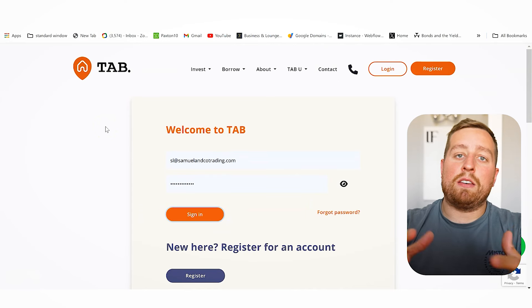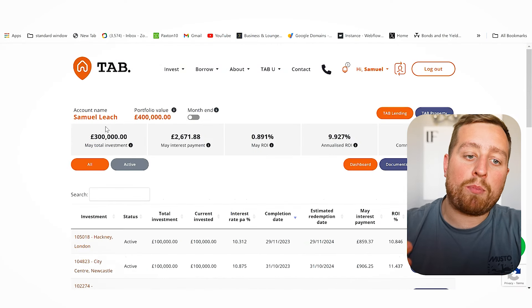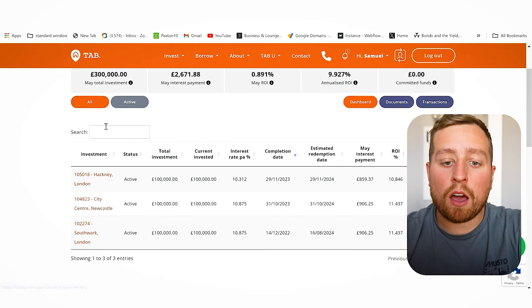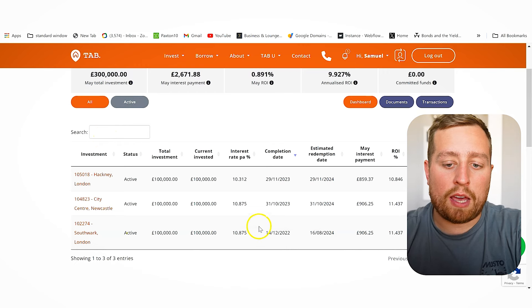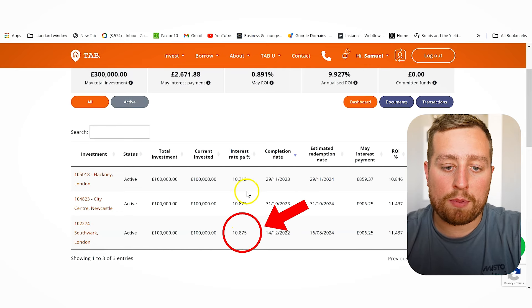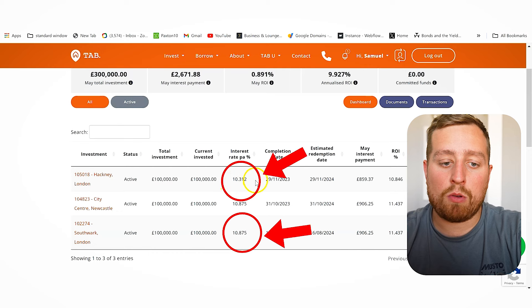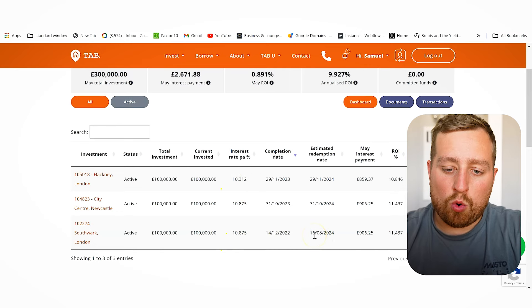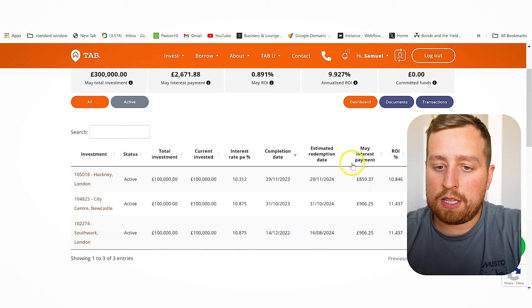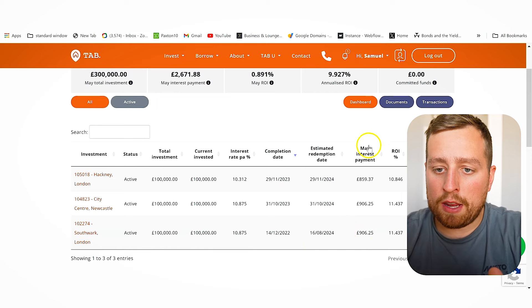In the afternoon I'm also reviewing my bridging loans through TAB HQ, checking redemption dates for money I've lent out. I'm making 10.87% on two loans and 10.31% on another. The next redemption isn't until August, so nothing to worry about. My May interest payments have all been paid, which is great.